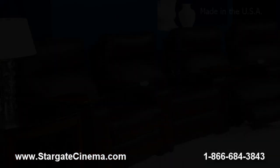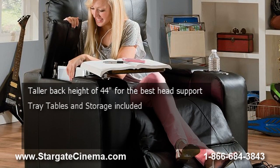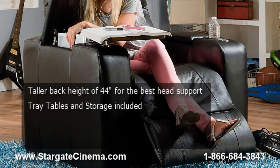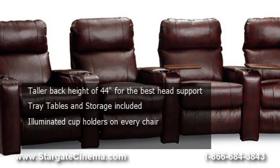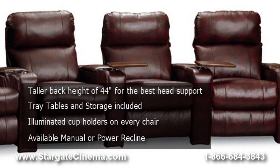The Lane End Zone model 222 features a taller back height of 44 inches for excellent head support, one tray table per chair included, LED illuminated cup holders, and is available in manual or power recline.